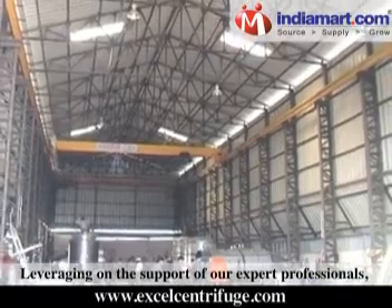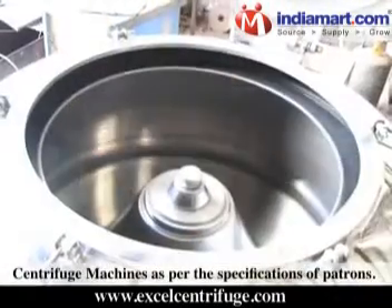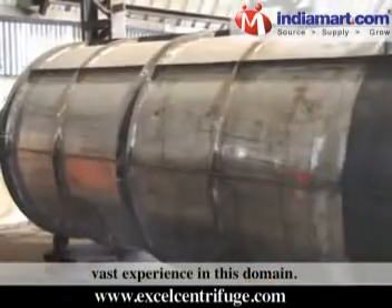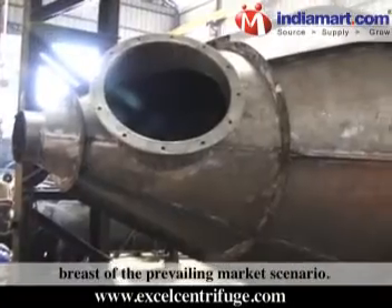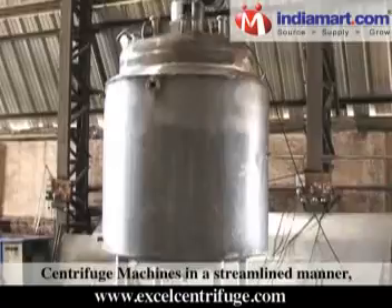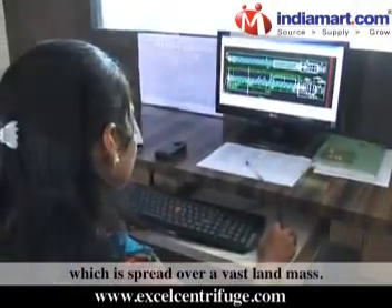Leveraging on the support of our expert professionals, we are able to offer a precision-engineered array of centrifuge machines as per the specifications of patrons. Our expert professionals hold vast experience in this domain. By carrying surveys, they make themselves abreast of the prevailing market scenario. We are able to fabricate a broad gamut of centrifuge machines in a streamlined manner owing to the support of our sprawling infrastructure, which is spread over a vast landmass.